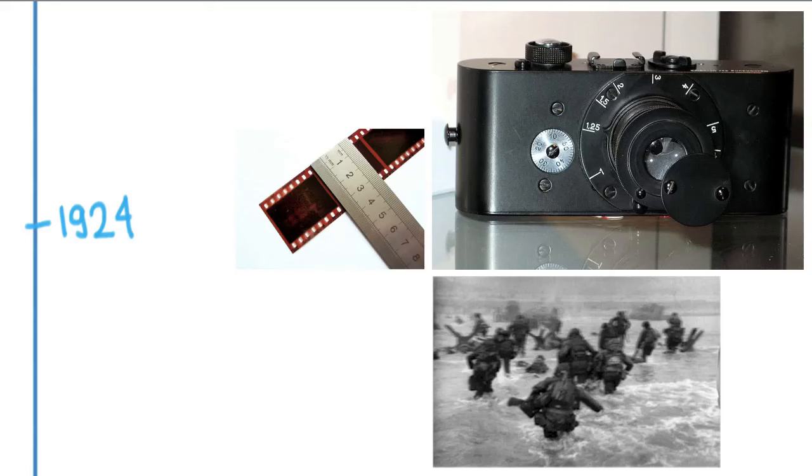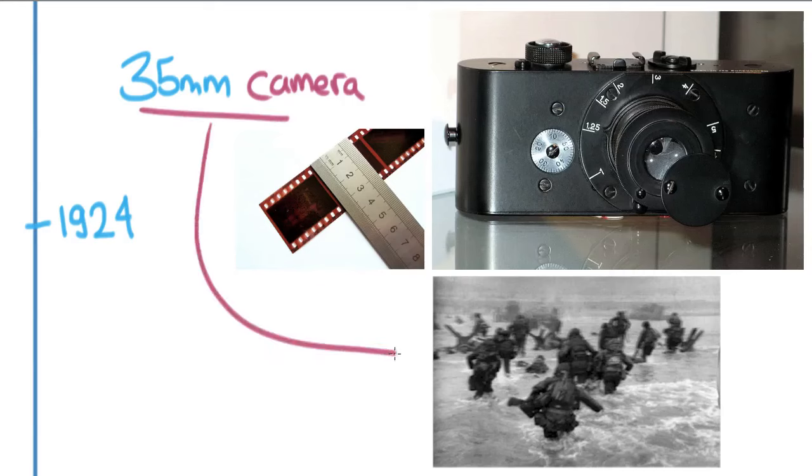1924 was important because Leica came out with the first 35mm camera, which really revolutionized photography in fundamental ways. Before this, cameras were so big and heavy that it was hard to take them out and capture things as you would experience them. The 35mm allowed people to bring a camera and shoot something while running along with the action — like this image from D-Day in World War II. The camera was so light and small that you didn't even need a tripod.